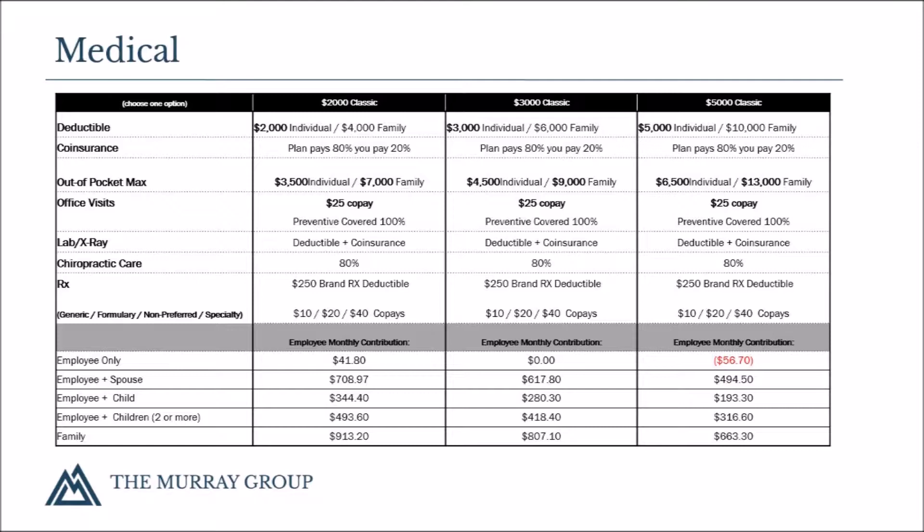The $2,000 PPO medical plan offers 80% plan co-insurance with the member paying 20%. The co-insurance kicks in after the deductible has been met. There is a $3,500 out-of-pocket maximum per member, which includes any expenses toward the deductible, co-insurance, and co-pays. The plan offers a $25 physician office copay, a $10 generic prescription copay, and a $250 deductible brand name RX copay. Preventative care is covered at 100%.